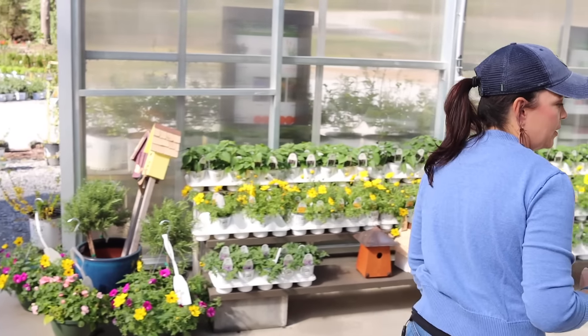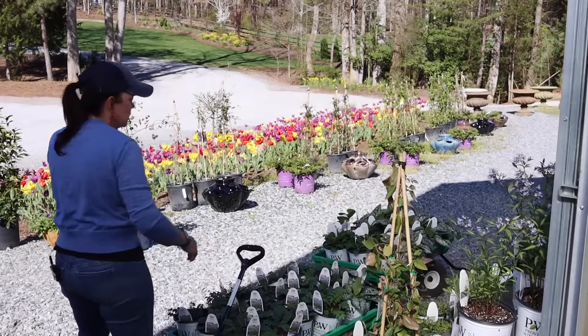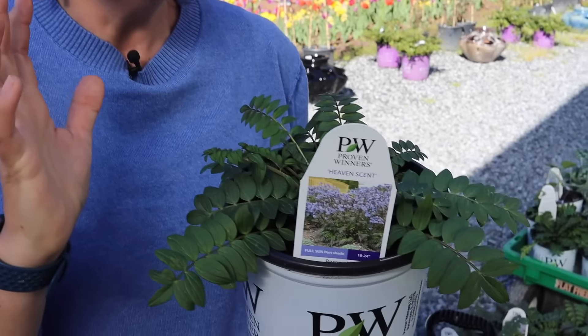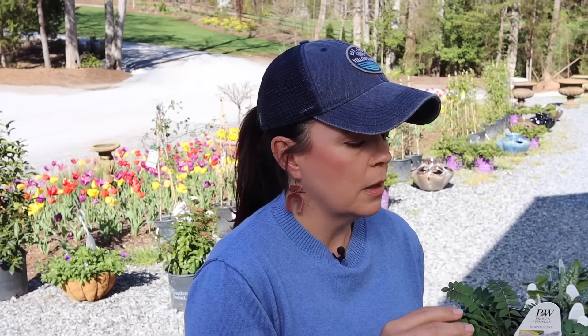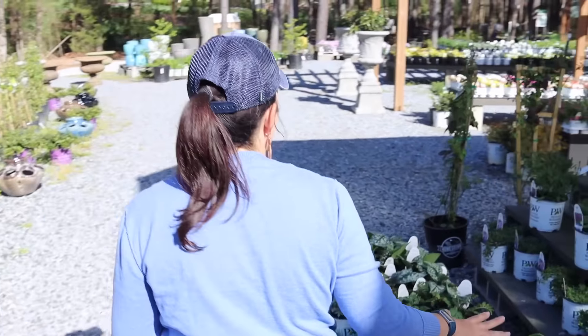Jerry said we have new super bales outside, so let's go look. We also have the Heaven Scent — and this is not a sales tactic, we only have a limited number because we can't get any more right now. It's a beautiful shade plant for us. The tag says full sun if you're in colder zones, but down here it's definitely deep shade. These are ready to go out right now — even if we get a frost or freeze they will be perfectly fine. Mine in the garden is up and looking great.